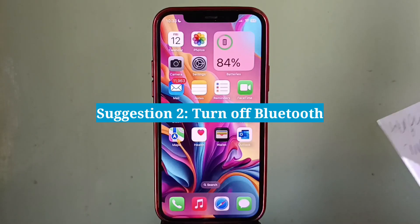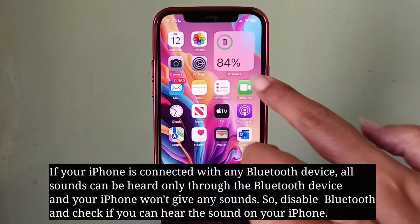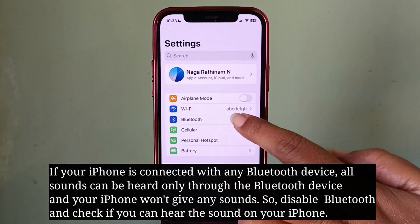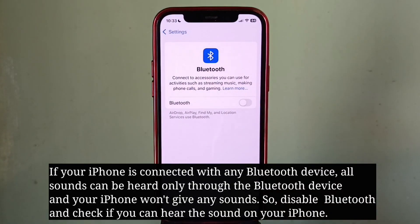Second suggestion is turn off Bluetooth. If your iPhone is connected with any Bluetooth device, all sounds can be heard only through the Bluetooth device and your iPhone won't give any sound. So disable Bluetooth and check if you can hear the sound on your iPhone.